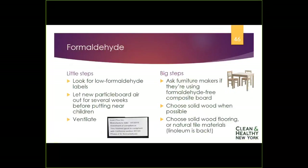For formaldehyde, look for low-formaldehyde labels — there's a California regulation that drives that. Ask furniture makers if they're using formaldehyde-free composite board or materials and choose solid wood whenever you can. If thinking about flooring, consider solid materials like wood or tiles.